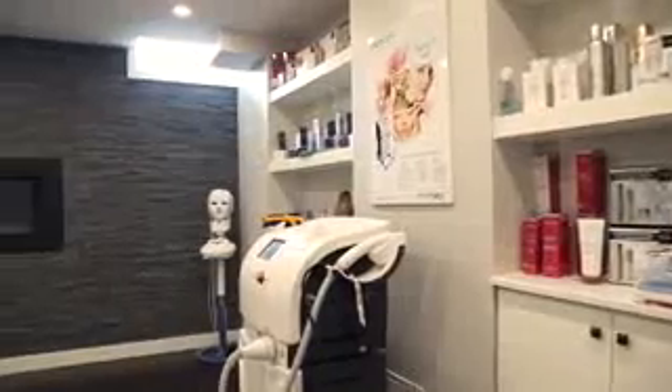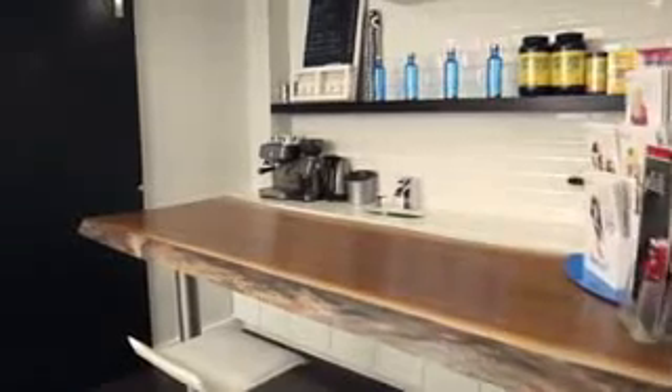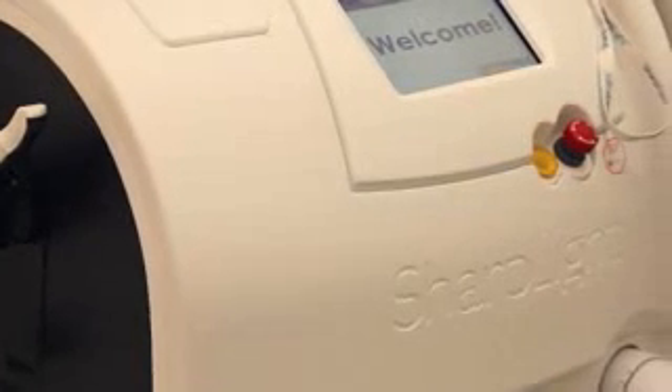Since becoming partners with Sharplight, we have truly found that we are now a part of their family — from their tech support to their marketing, to our reps who are available 24/7 to help us with any question. They even added on-location training for the new carbon facial. They've been an amazing company to work with, and we are so happy we chose them.